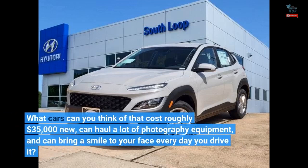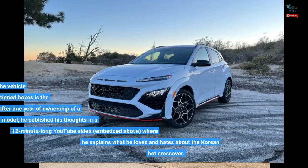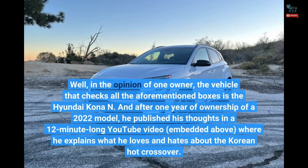What cars can you think of that cost roughly $35,000 new, can haul a lot of photography equipment, and can bring a smile to your face every day you drive it? Well, in the opinion of one owner, the vehicle that checks all the aforementioned boxes is the Hyundai Kona N.